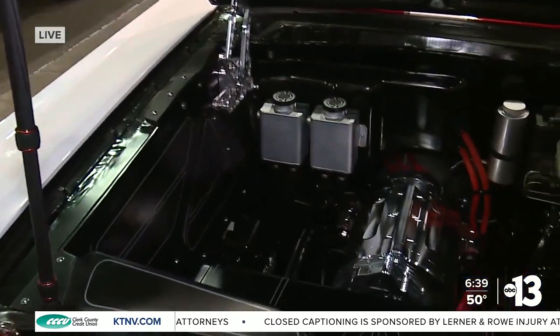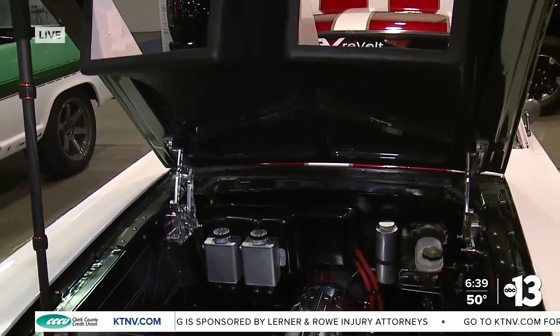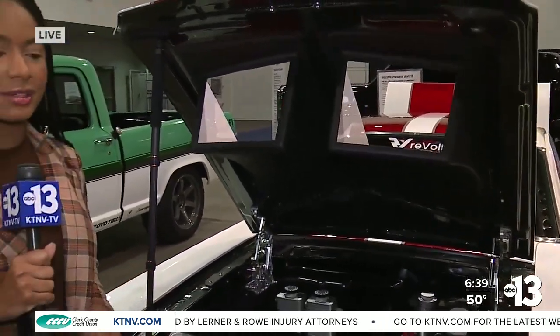I'm standing in SEMA's Future Tech Studio, and I wanted to show you — take a look at this. What you're looking at is an electric engine inside of an old-school car, and this area is all about converting vehicles to electric to protect the environment. I'm here with RJ DeVera.